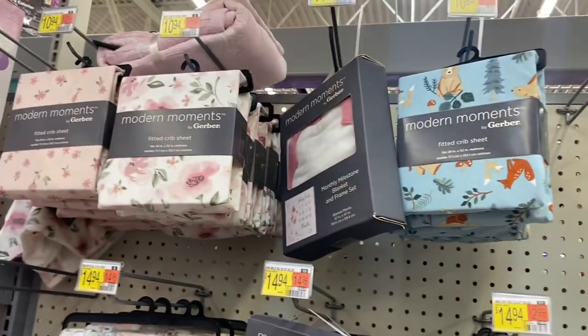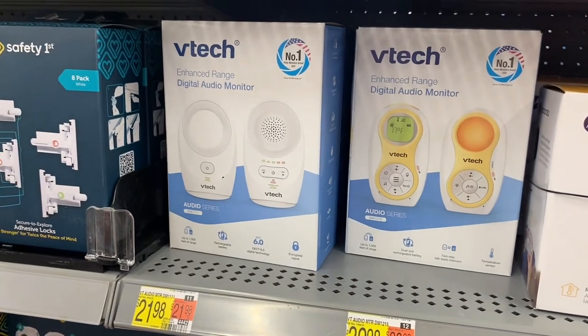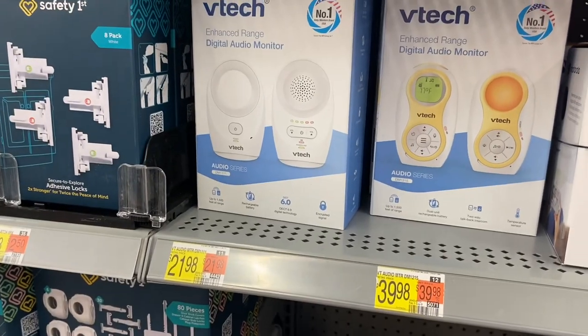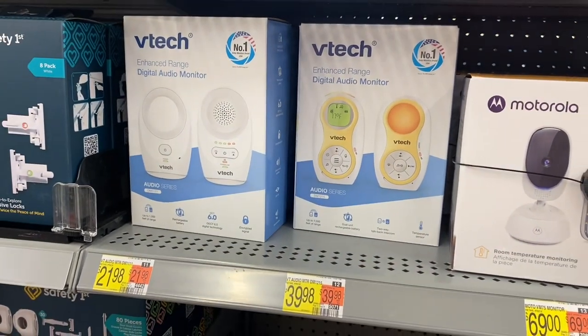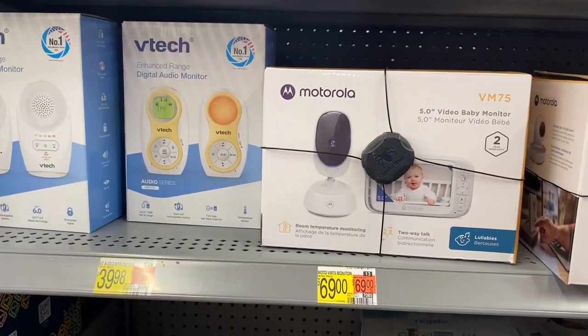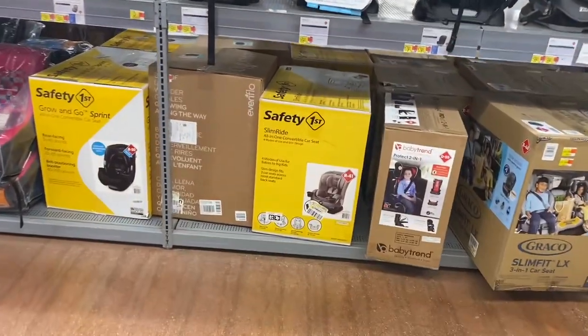They have monitors here — a VTech enhanced range digital audio monitor for $21.98, what looks like a similar one for $39.98, and a video monitor for $69.